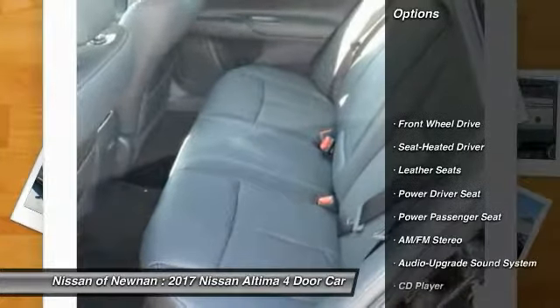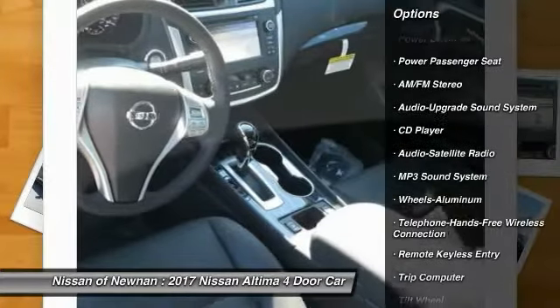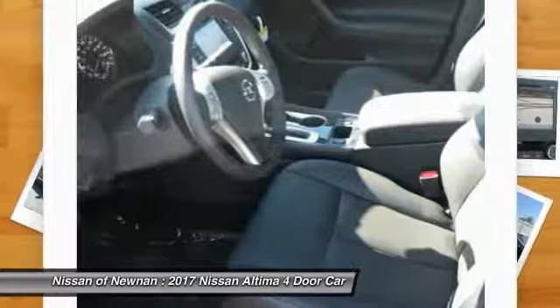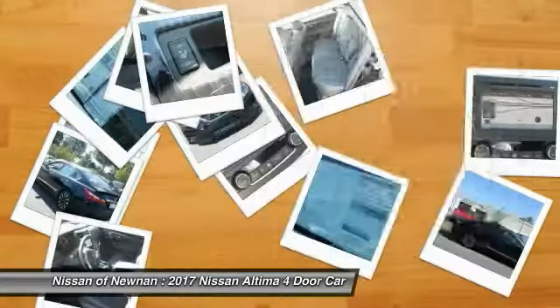Power passenger seat, anti-lock braking system, traction control, Bluetooth wireless data link for hands-free phone, air conditioning, power steering, HomeLink garage door opener, aluminum wheels, cruise control, AM FM stereo radio.